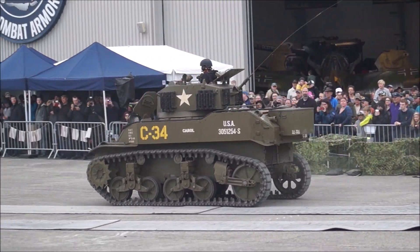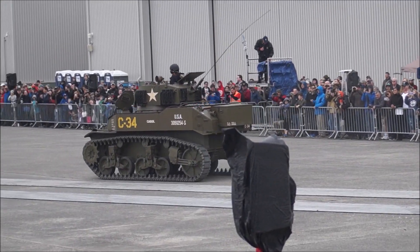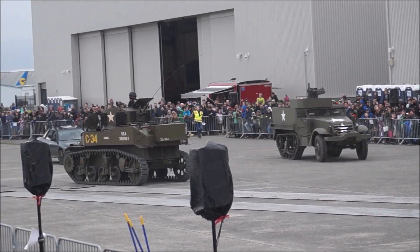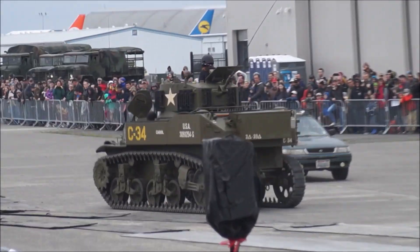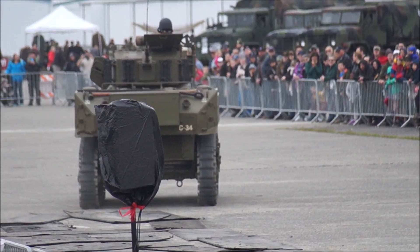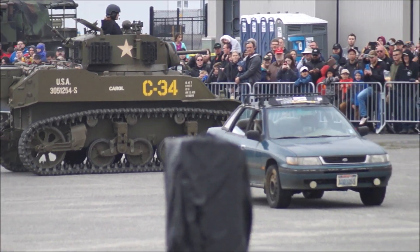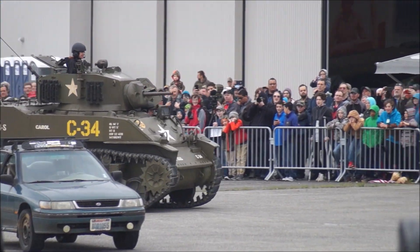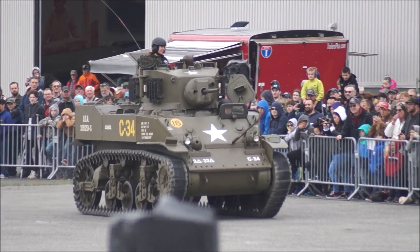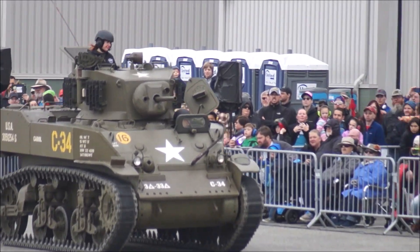Here comes the Stuart. The Stuart was the first American crew tank to be engaged in combat in World War II. The first version went into production in 1941. You'll notice exhaust systems weren't a big deal on these tanks — you can hear them all the way. Named after Civil War Confederate General Jeb Stuart, the tank was designed for speedy scouting as well as an infantry support vehicle.